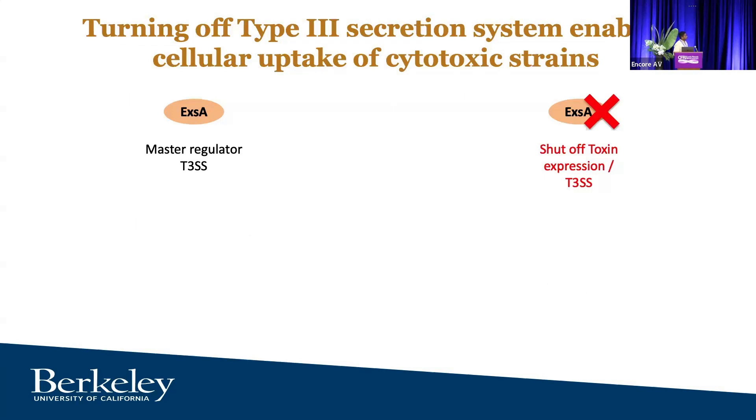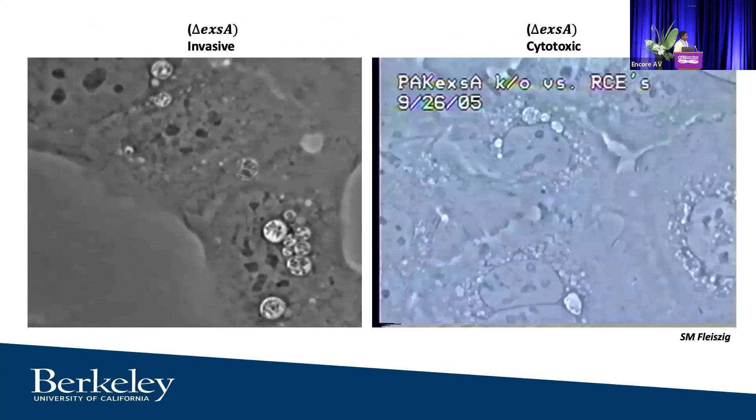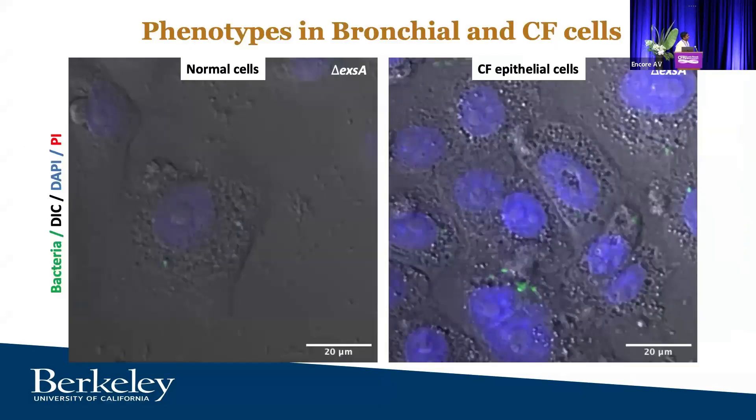We can study this in the lab because we know the regulator of the type III secretion system, ExsA. If you knock it out, you can shut off toxin expression. What Susie showed in the late 1990s is that if you take an ExoU strain that kills the cell and remove ExsA, you no longer see bacteria taken up into the cell initially, but then you start seeing bacteria taken up just by shutting off this toxin. So the consequence of shutting off toxin expression may actually promote uptake into the cell.